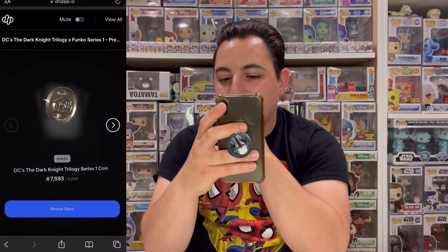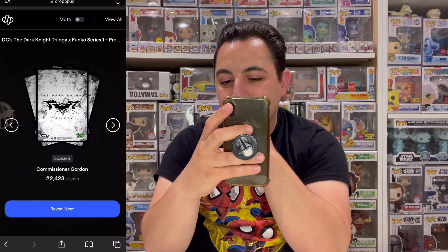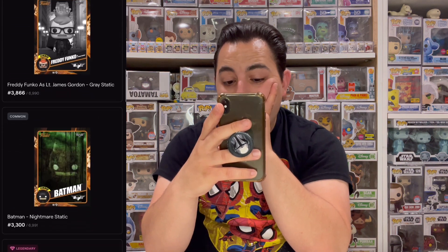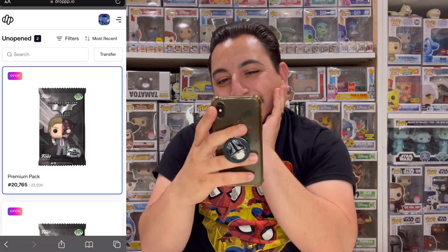Pack reveal: coin, common Gordon, series coin — then a legendary! Scarecrow legendary! We're just missing Bruce now. Continuing through the pack with rares, commons, uncommons. We got that legendary — just one more to go with two packs left.